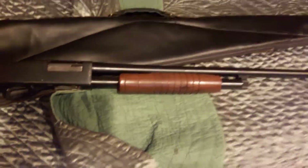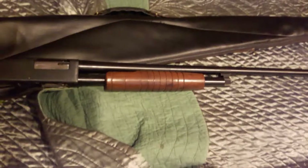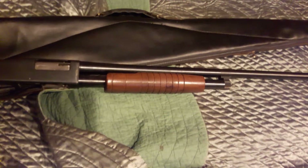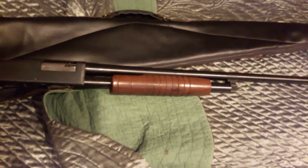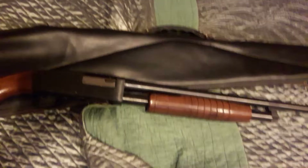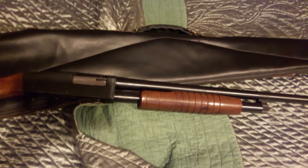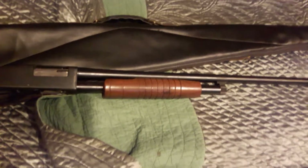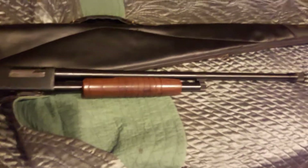This company made a ton of pistols that I personally had never heard of until now. They also made some full-auto machine guns during World War II and flare guns during World War I.